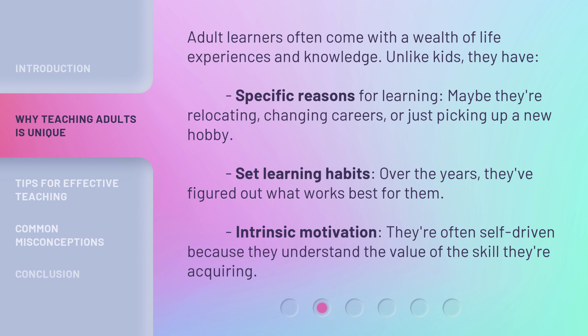Adult learners often come with a wealth of life experiences and knowledge. Unlike kids, they have specific reasons for learning — maybe they're relocating, changing careers, or just picking up a new hobby. They also have set learning habits; over the years, they've figured out what works best for them. And they have intrinsic motivation — they're often self-driven because they understand the value of the skill they're acquiring.